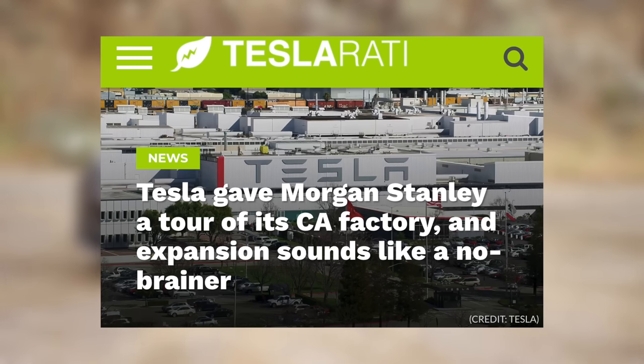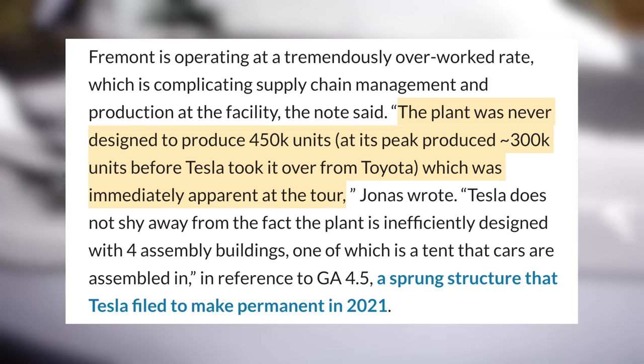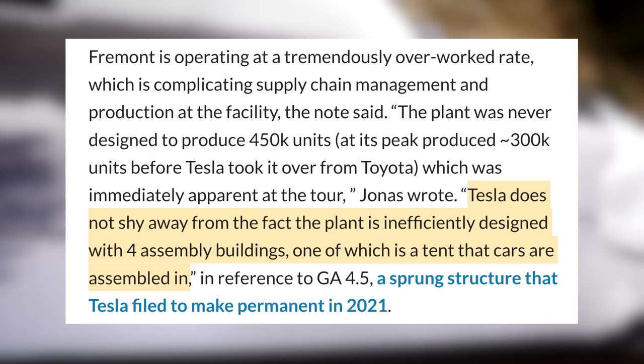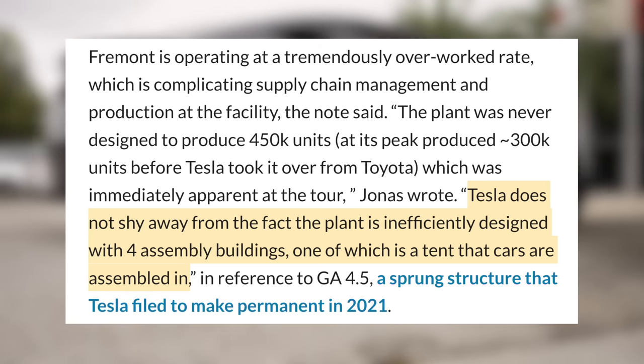After a tour of the facility, analyst Adam Jonas said, quote, the plant was never designed to produce 450,000 units, which was immediately apparent at the tour. Tesla does not shy away from the fact the plant is inefficiently designed with four assembly buildings, one of which is a tent that cars are assembled in.